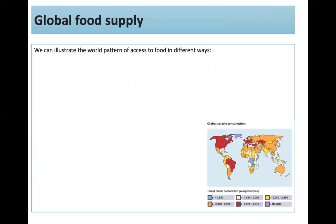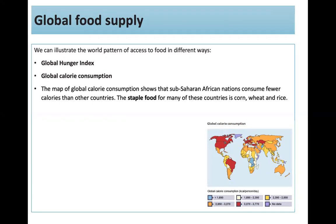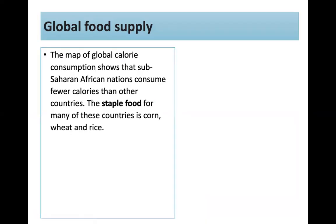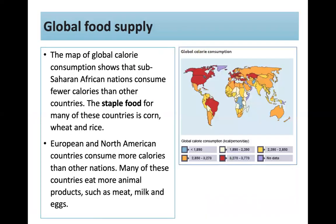Looking at global food supply, we can illustrate world access to food using the Global Hunger Index and the Global Calorie Consumption map. This map shows that sub-Saharan African nations consume fewer calories than other countries — staple foods for many include corn, wheat, and rice. European and North American countries consume more calories, with many eating more animal products like meat, milk, and eggs.